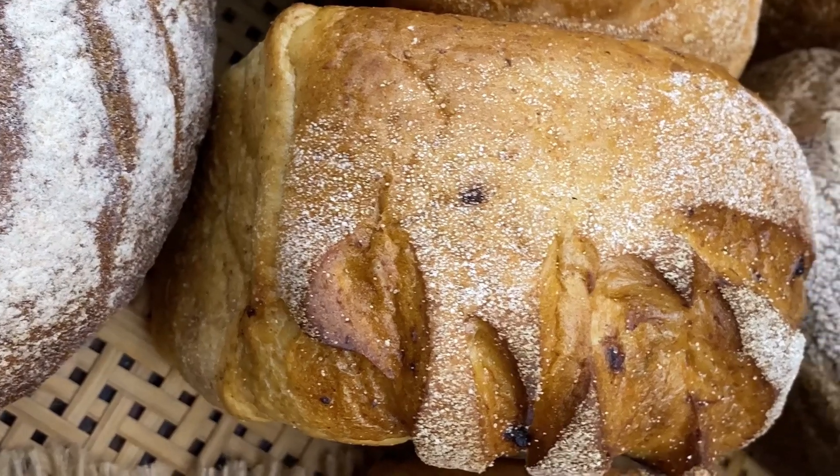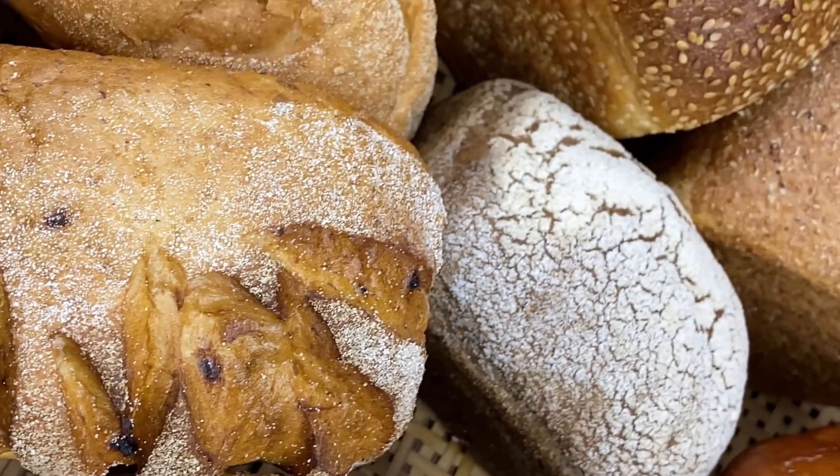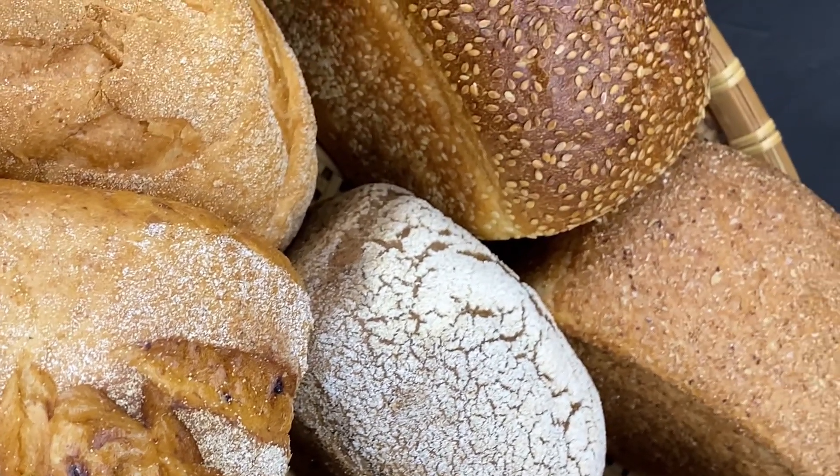Number five: whole grains. Whole grains such as brown rice, whole wheat bread, and whole wheat pasta are linked to fat loss and maintaining a healthy size.